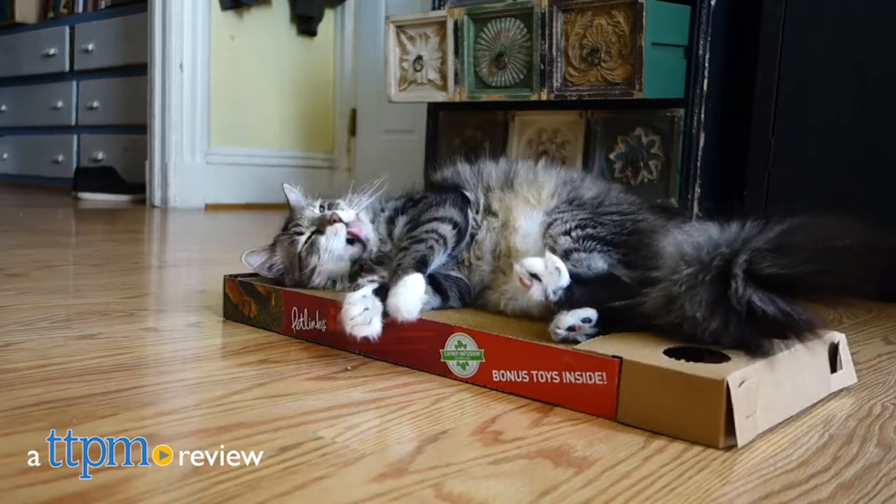The corrugated choice that your cats will continue to come back to. Hi, I'm Meg, in the studio today with TTPM and the Scratcher's Choice Scratching Pad from PetLynx.